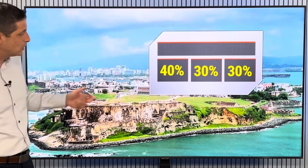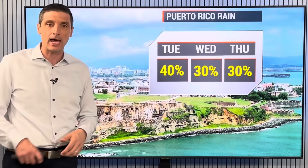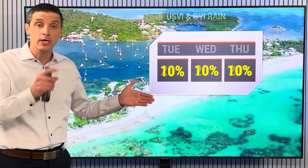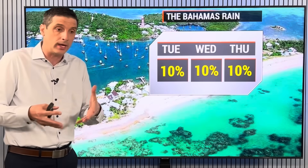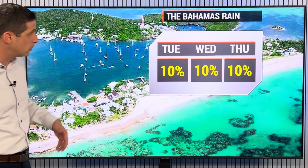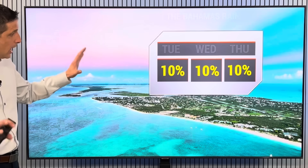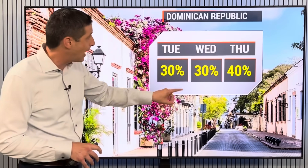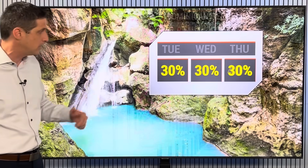About a 20% chance of a shower for St. Martin, Saba, and St. Eustatius — still a chance of some scattered storms. Puerto Rico today, a 40% chance; but we're down to a 20% chance for St. Croix, Tortola, and the US and British Virgin Islands. Bahamas — very hot, mainly dry. Turks and Caicos mainly dry.